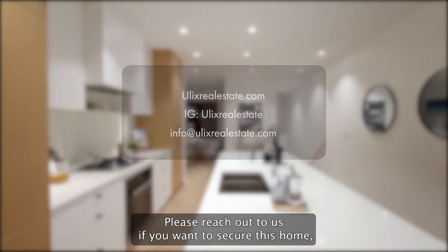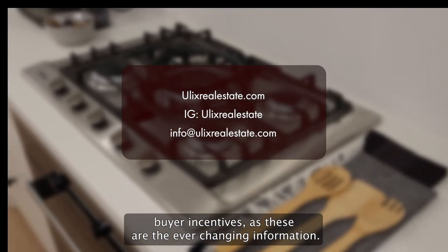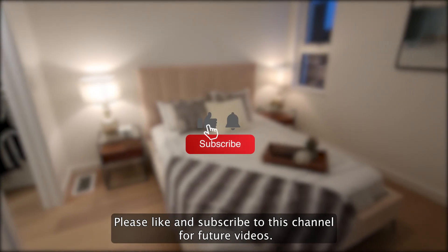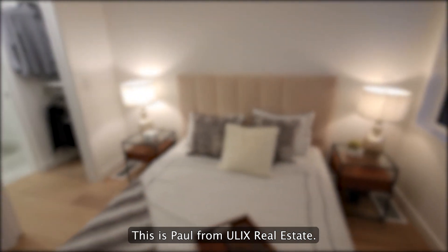Please reach out to us if you want to secure this home, looking for the latest deposit structures, floor plans, and early buyer incentives, as these are ever-changing and we'd like to keep you informed on the latest updates. Please like and subscribe to this channel for future videos. I hope you enjoyed it. This is Paul from Ulex Real Estate. Have a great day.